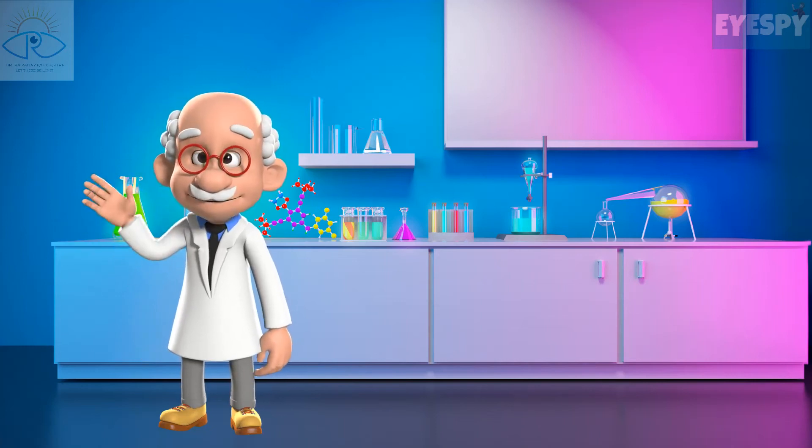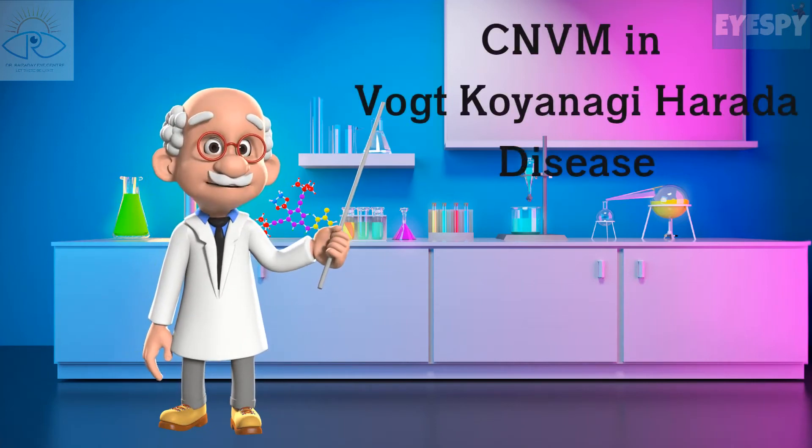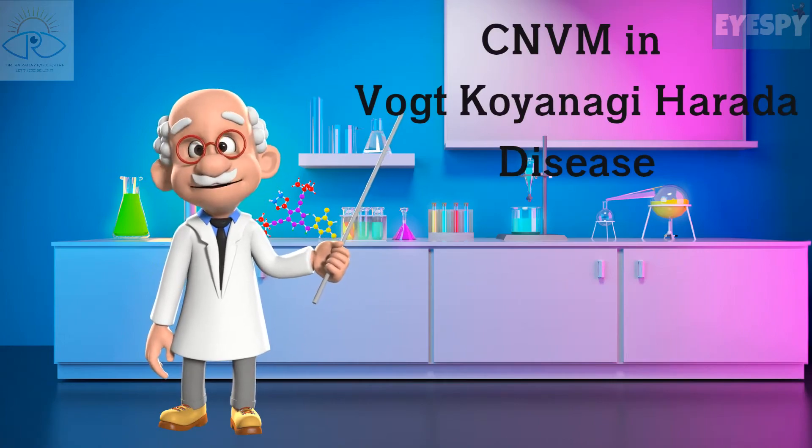Hello, hope you all are doing well. This is Dr. Sharma. He is going to share an intriguing case with you. So let's get going.